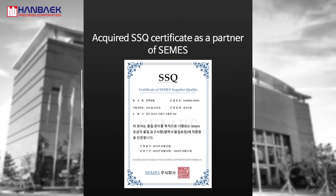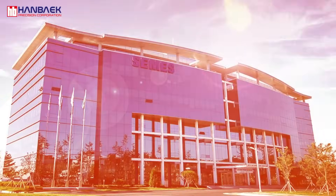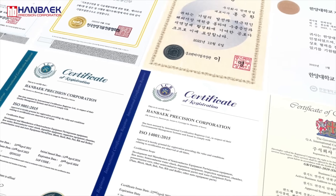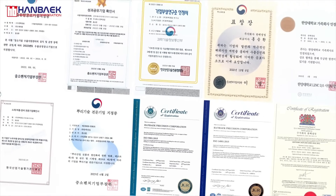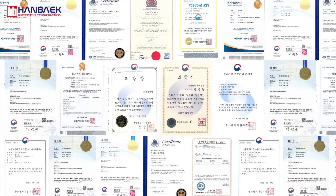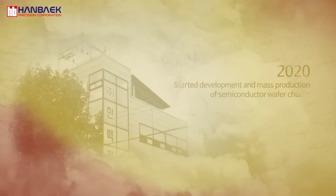We possess ISO 9001, ISO 14001, and ISO 45001 certificates, and maintain an R&D center in various fields of machine equipment and components, including semiconductor wafer vacuum chucks. We are focusing on improving product quality, product development, and localization of parts.